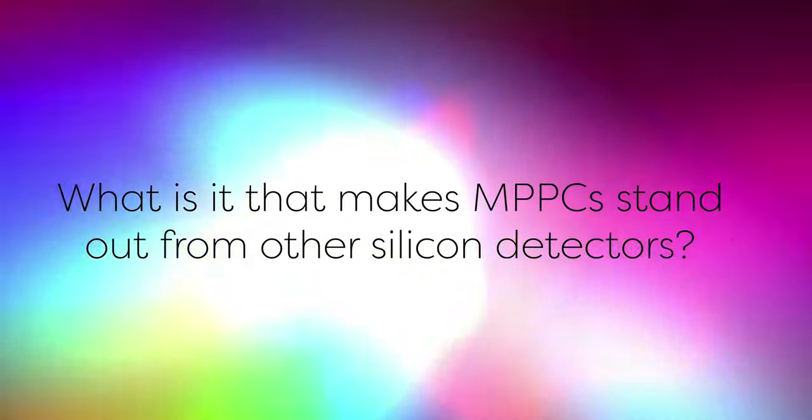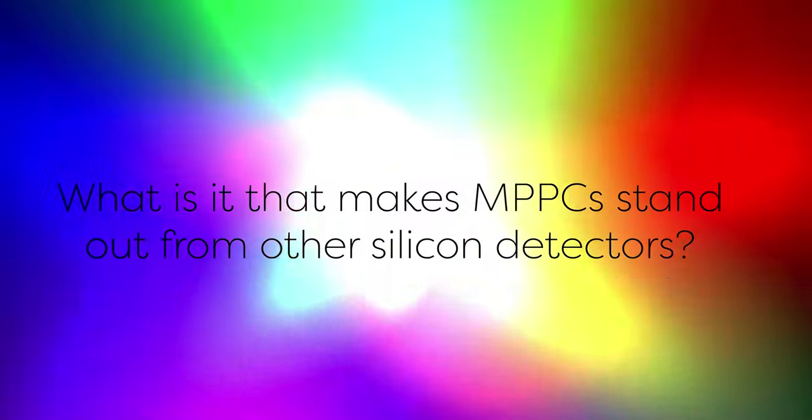What is it that makes MPPCs stand out from other silicon detectors? Well, MPPCs have several features that set them apart from other solid state detectors. In general they have a high photon detection efficiency, wide spectral range from UV to NIR, and a fast response speed, which in turn gives MPPCs an excellent time resolution.